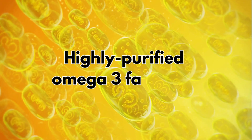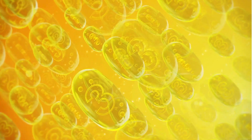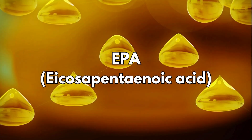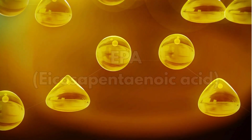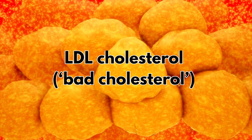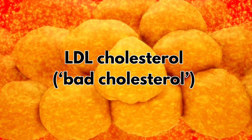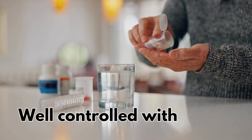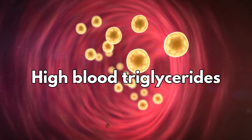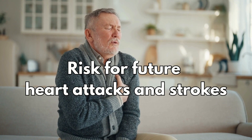Vascepa is a highly purified omega-3 fatty acid, a type of fat present in fish oil known as EPA. It's a treatment for people with heart disease who have their LDL cholesterol - sometimes called bad cholesterol - well controlled with statins, but who still may have high blood triglycerides. Raised triglycerides are considered to be a marker of risk for future heart attacks and strokes.